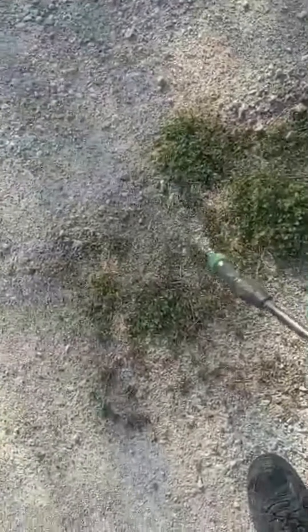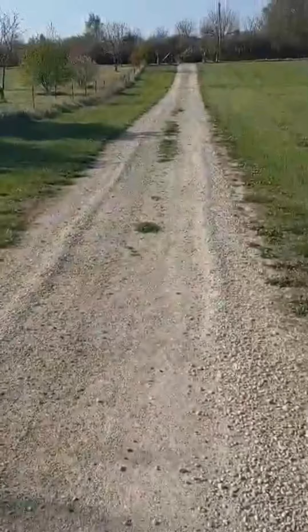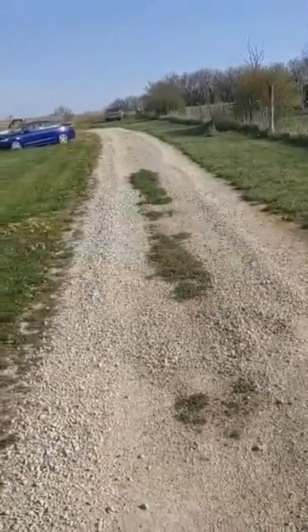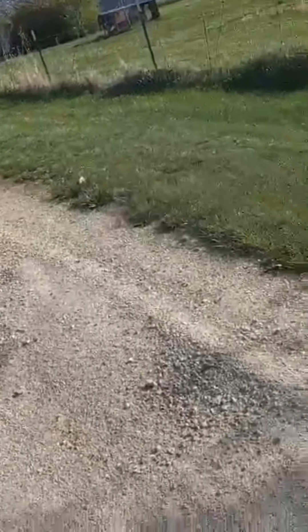I'm spraying the weeds. I killed the weeds on my driveway. I've got the neighbor's dog barking at me. He doesn't like me spraying the weeds, and I have the rest of this to go. I've already sprayed all that and I will keep on spraying this. Let's see what I can get done.